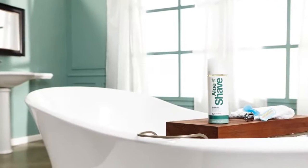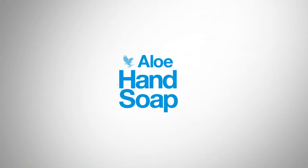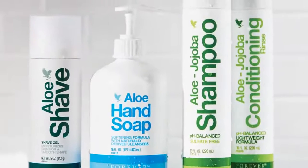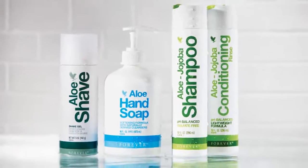So go ahead, indulge yourself every day. Aloe Shave, Aloe Hand Soap, Aloe Jojoba Shampoo and Conditioning Rinse. Enhanced by science. Powerful by nature.